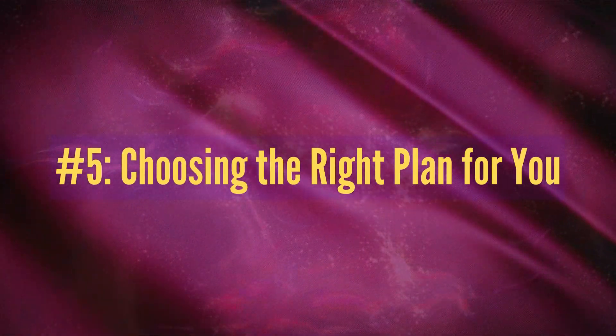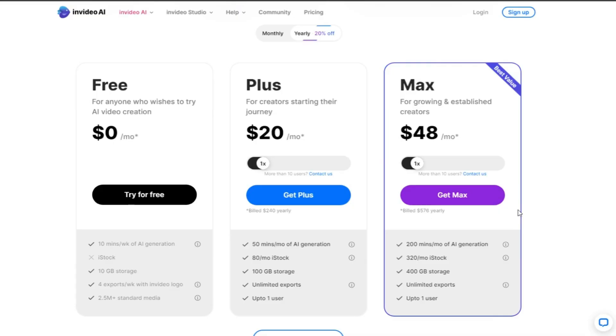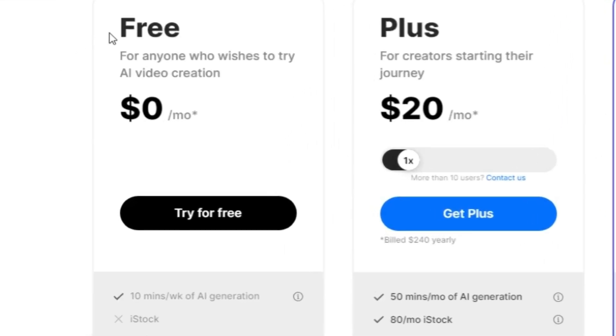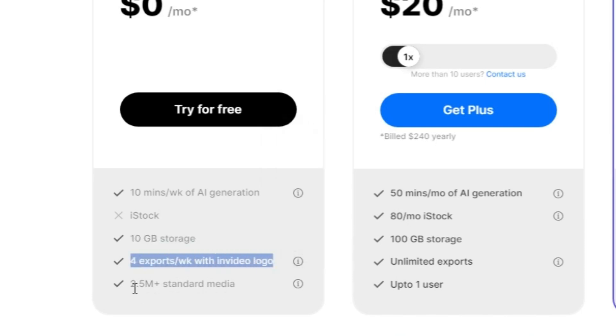Choosing the right plan for you — thinking of joining the InVideo AI family? There's a perfect plan for every creator. At absolutely $0 per month, it's the perfect try-before-you-buy option. What do you get? 10 minutes of AI weekly, 2.5 million iStock media, 10 GB storage, and 4 exports. Great for beginners.